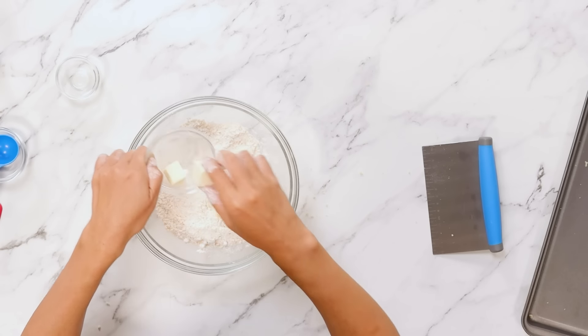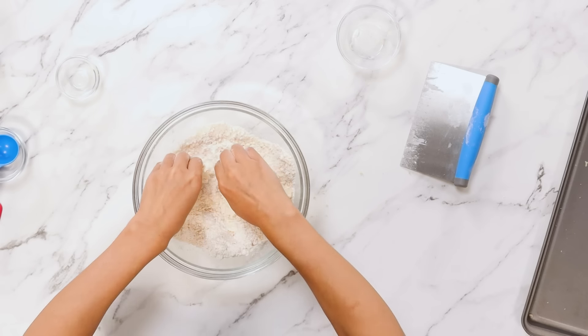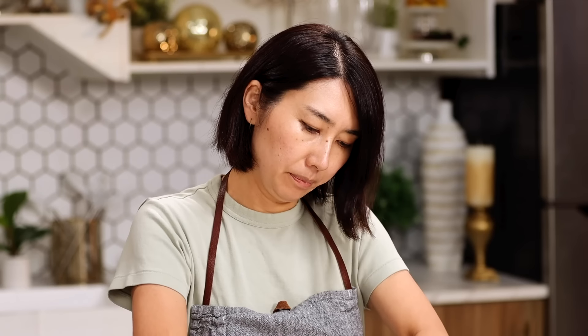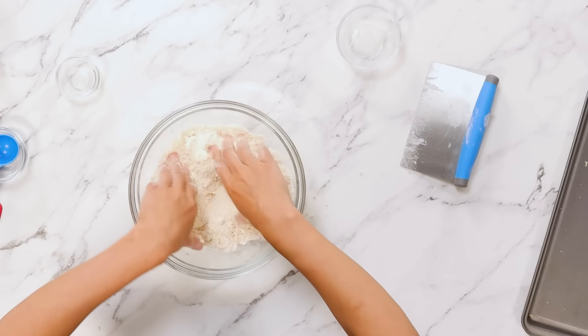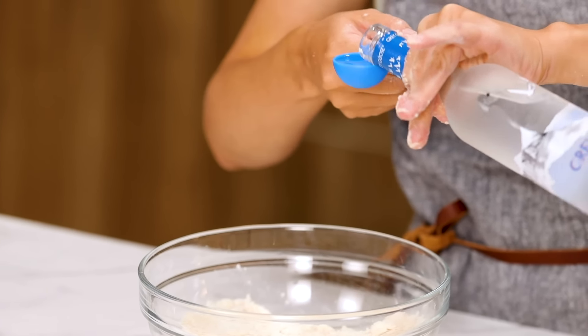Two tablespoons of butter. Incorporate into the flour and the French fry mixture. You want to make the butter into small bits, almost like a pea size. Butter is well incorporated in the flour. One tablespoon of vodka. I recommend putting the vodka in the freezer. Sprinkle.